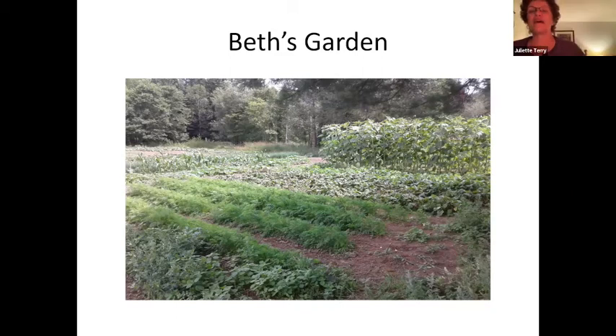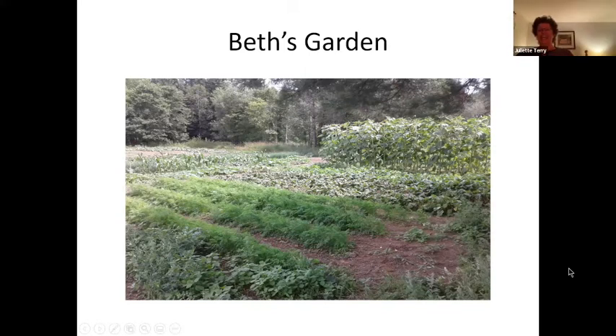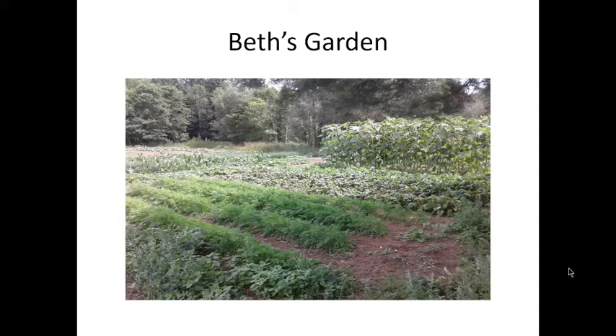Beth Gorham-Matthews is going to talk about what she does at the farm. This is a photo of our garden — we have a farm down Wawashkesh Road that's been in the family for a long time. This garden's been in this location for quite a few years. Because we have a pretty big garden, like Jane, we use a tractor and a rototiller to do all the prep work and to weed between the rows.